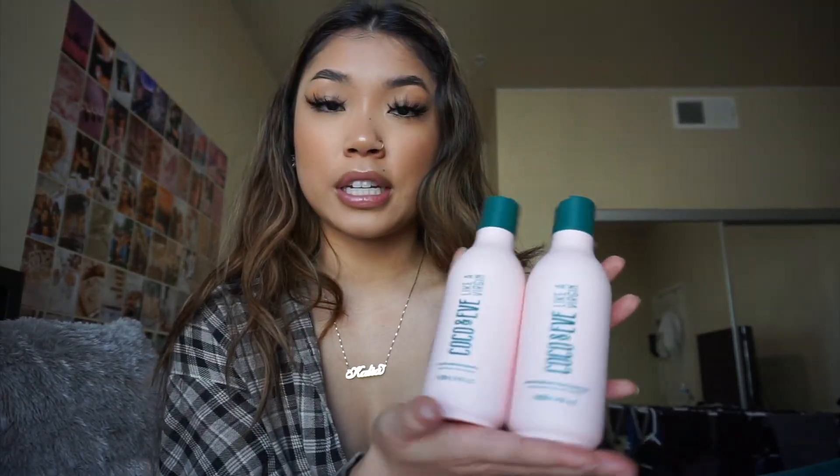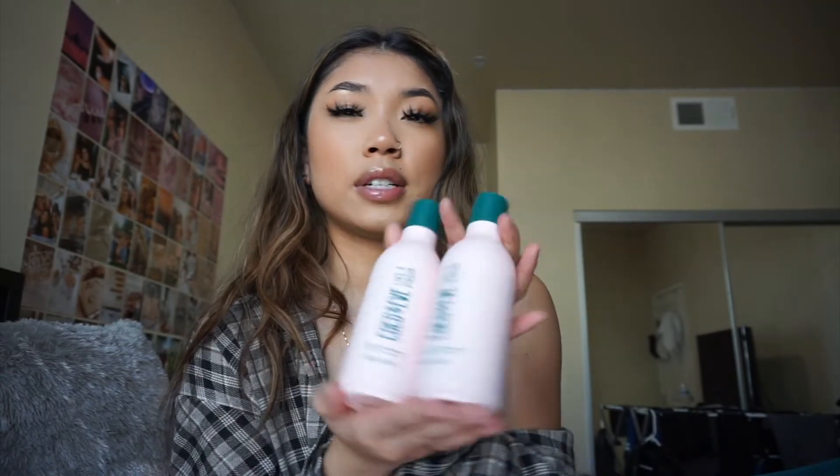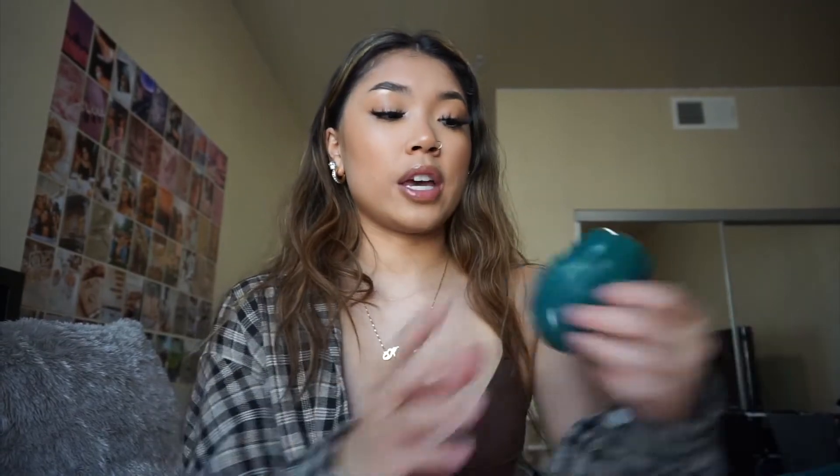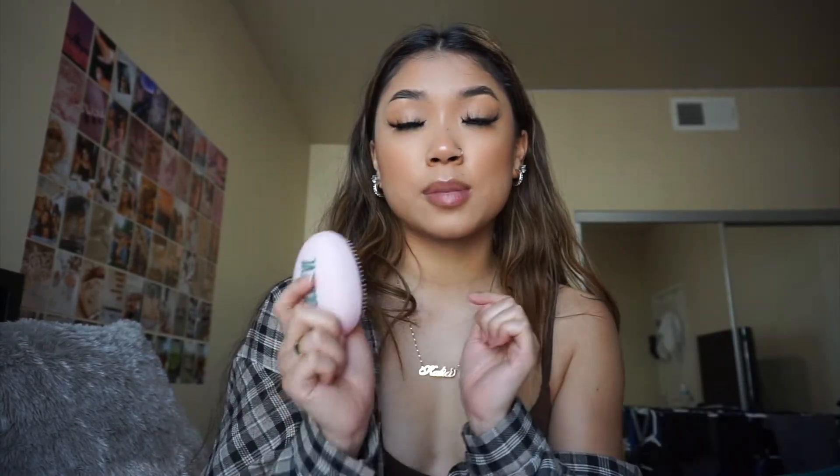The shampoo and conditioner are 250 milliliters. I know it doesn't seem like a lot, but even with long hair I don't use a super large amount because it's pretty generous in each pour. It also comes with this shampoo brush — when I put the shampoo on, I use this to scrub it into my scalp. It gives you like a mini scalp massage rather than just using your hands or nails. It also comes with a tangle tamer, which I use specifically with the mask.